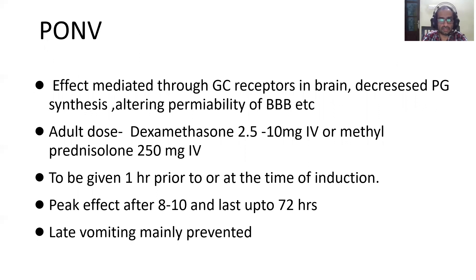Post-op nausea and vomiting is a common and difficult problem to manage, and steroids are very useful in preventing it. The effect is thought to be mediated in the brain through glucocorticoid receptors, by altering blood-brain barrier permeability, or by decreasing prostaglandin synthesis. Adult dose is dexamethasone 2.5 to 10 mg IV, or methylprednisolone 250 mg IV as an alternative. It should ideally be given one hour prior to surgery or at the time of induction. Peak action is after 8 to 10 hours and it lasts up to three days, making it mainly useful for preventing late vomiting.